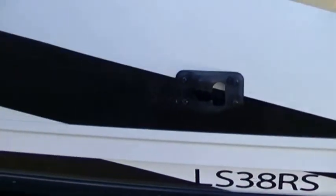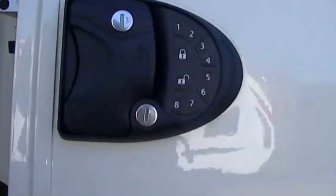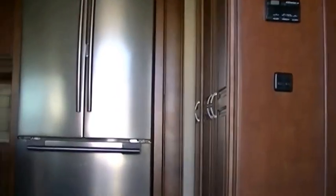This is the Model 38RS lifestyle luxury RV. Keyless entry in case you forget your keys or don't want to carry them. Check it out — tile floors that are easy to care for. What a kitchen!